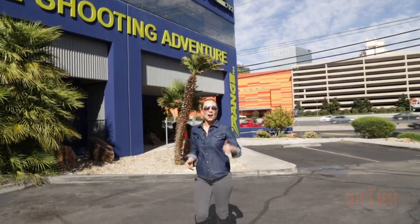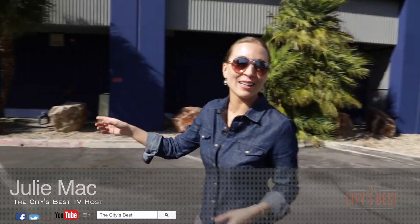We are at the Range 702. Behind me is the Strip, so this place is super close to where all the action happens. We're about to go inside and check it out.